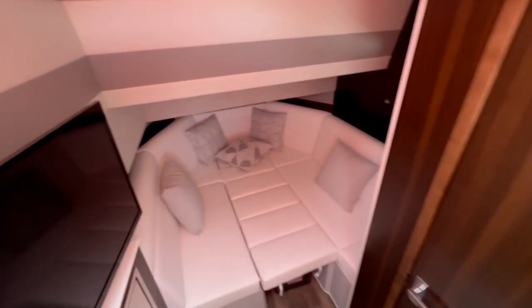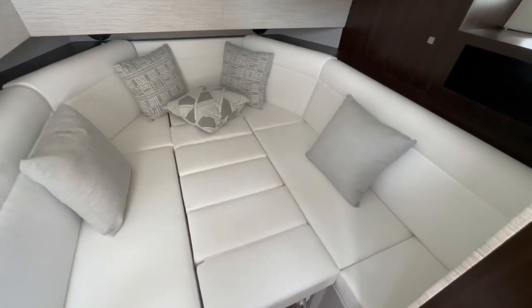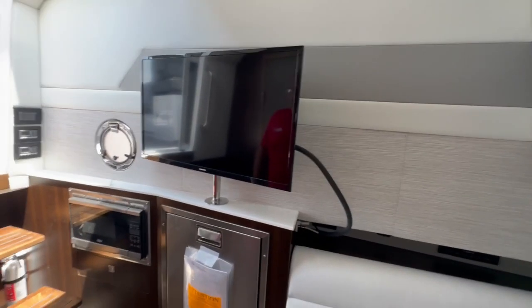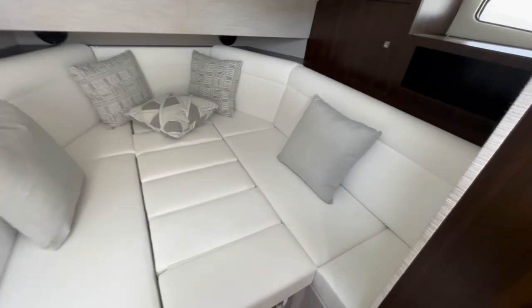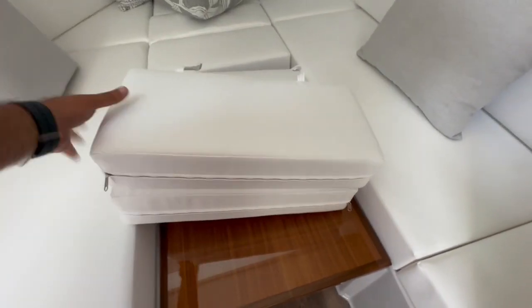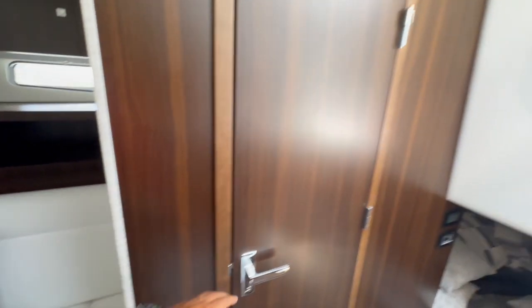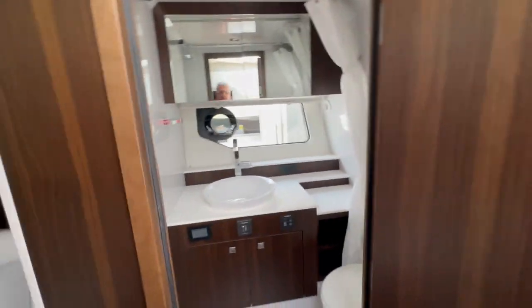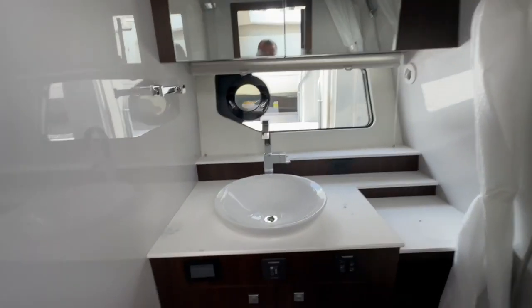Coming down the hatch, you have a very nice size cabin. It's set up as a bed right now. You have your TV, large refrigerator, microwave, and AC controls. If you wish, it also very quickly transforms into a dining area — the bed hides underneath here. Behind here you have your main power panel. There's also a very nice comfortable head — it's a wet head, and you can see all the controls here, plus a curtain to protect the mirrors, sink, and everything else.